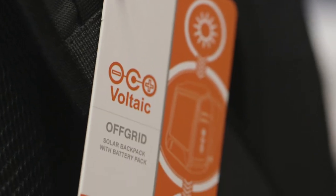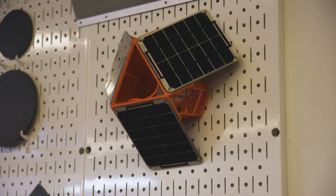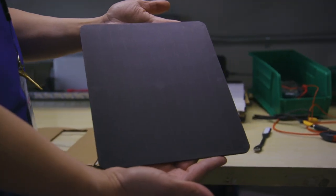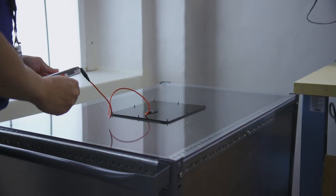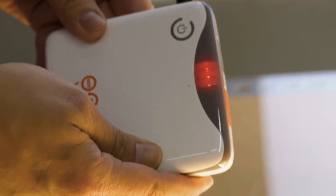My name's Shane McQuaid. I'm the founder of Voltaic Systems, and today we're going to look at the off-grid backpack. We started the company about 15 years ago with the solar backpack. I was actually living in Spain with a big clunky charger in my bag, getting lots of sun but never pulling it out. And I realized somebody should stick that panel on the outside of the bag. We use SunPower cells — when sunshine hits that material, it throws off an electron, which gets captured by wires that channel the electricity back to a power bank.